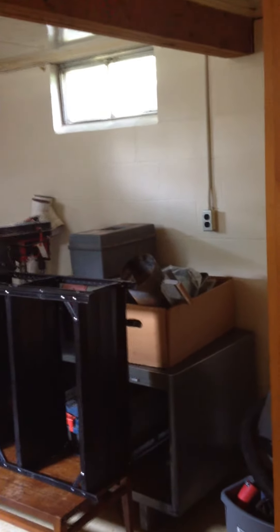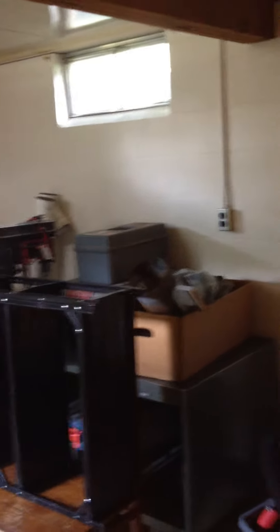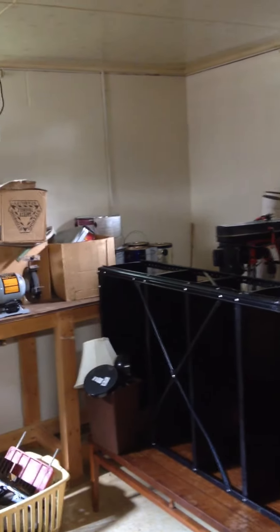Things have just been kind of crammed in here when we moved and I tried to kind of keep it stuff that should only go in here, but as we ran out of space in the rest of the house I started throwing in other shit just to get it inside.